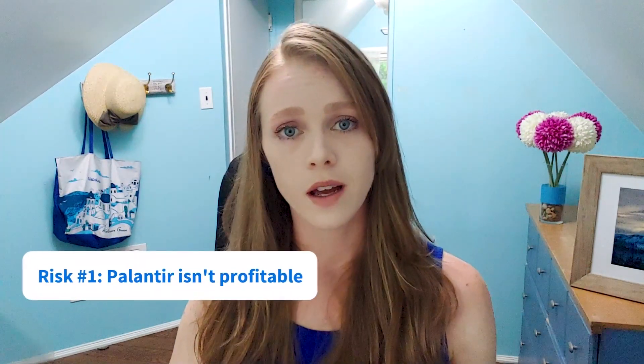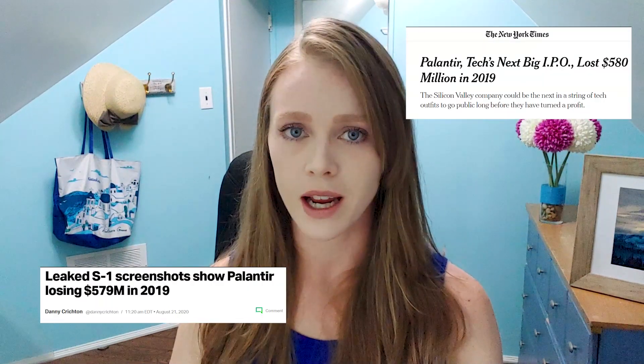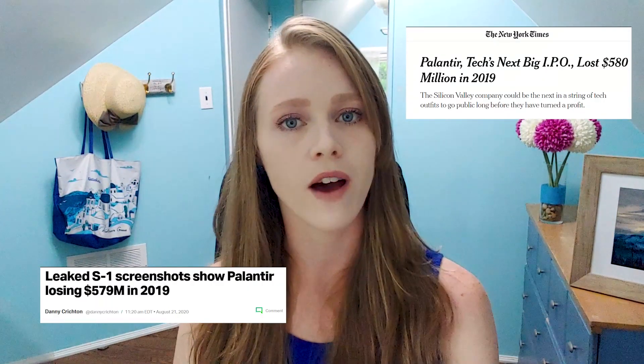No investment is risk-free, and Palantir is no exception. Investors interested in this software firm should consider the following risks before making a purchase. First, Palantir isn't profitable. In 2018, it reported a net loss of $580 million on $595 million in revenue.